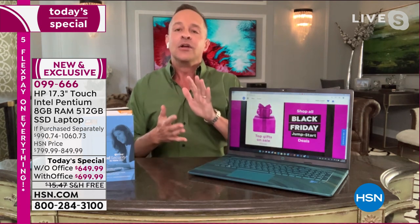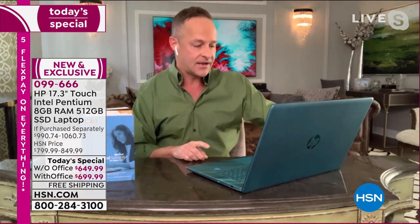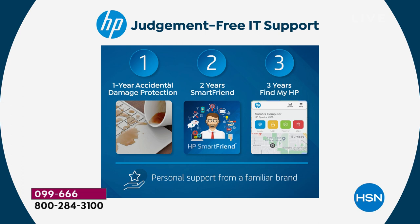We're doing something brand new — it's called the HP 123 plan, the HP 1-2-3 service plan. With the 123 plan, you get a full year of accidental damage protection — so if you accidentally drop your computer, it's covered. You get two years of HP SmartFriend, so any question you have about Windows 11, widgets, Snap, or anything else, you're good to go. And you get three years of Find My HP — so if your computer is ever stolen or lost, you have a better chance of getting it back.